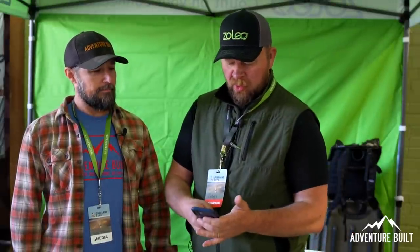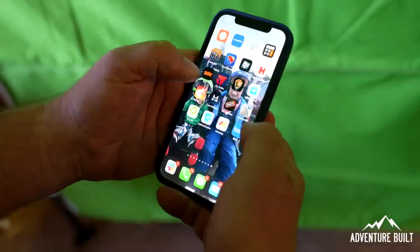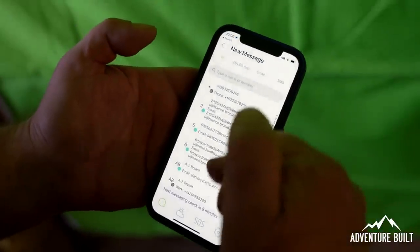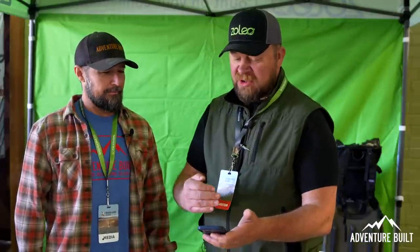We leave the device at that point and we move to our phone. We have a Zoleo app, which is free. It acquires the satellite — that took about four seconds, which is really fast. It opens up right into my messaging. I can simply click a new message. It has my entire phone book downloaded, so every contact I have with a mobile number or email address — you can send them a regular text message. It will fall right into either their email account or their text chain like normal. They do not need our app.